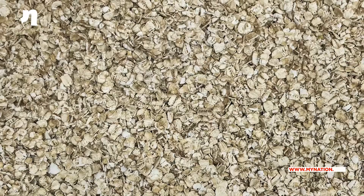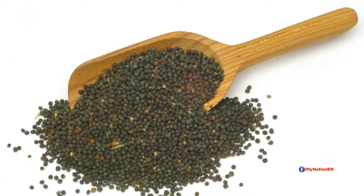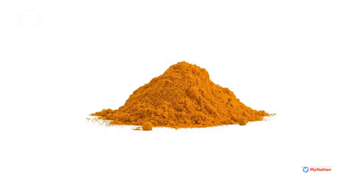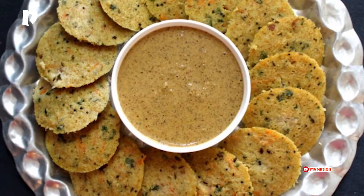Oats Idli: Made with roasted oats, mustard seeds, urad dal, chana dal, and a pinch of turmeric powder. These idlis will make for a great healthy lunch box meal.